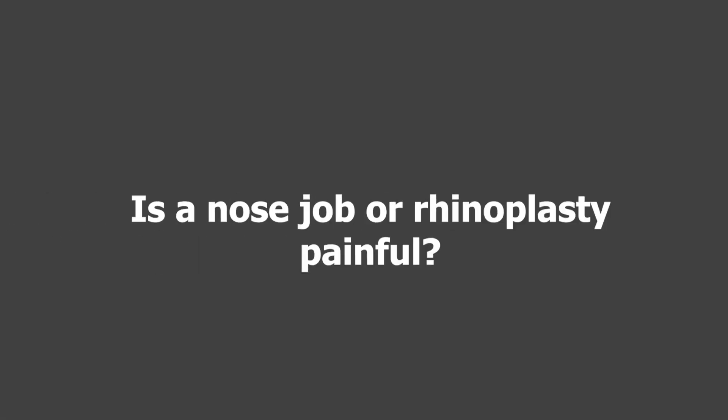Is a nose job painful? If you talk to most of my patients, they're surprised at how small the amount of pain is. The night of surgery there's usually some pain, particularly if we do bony work. But after a couple of days, a vast majority of my patients are off pain medicine and taking only acetaminophen. After two or three days their nose may be a little tender, but it is not independently painful — if they touch it, it may hurt a little bit. So after about two days, the pain is mostly gone.